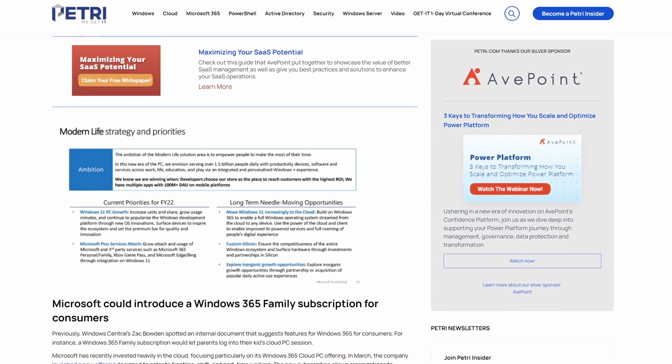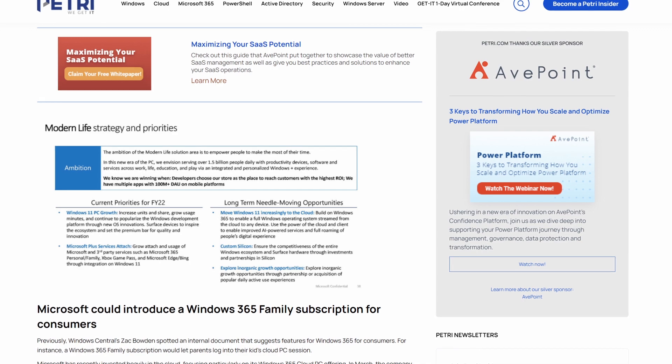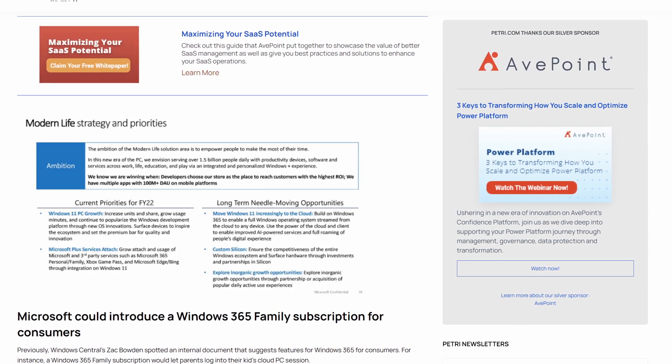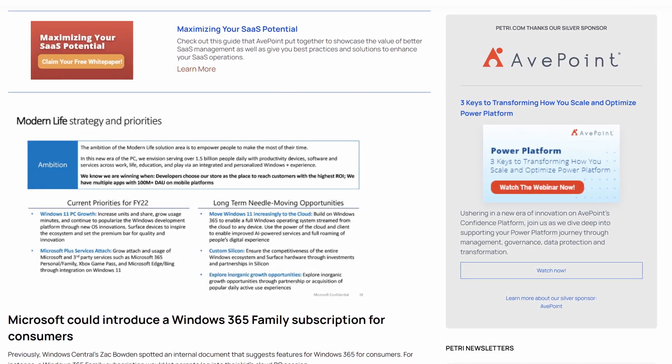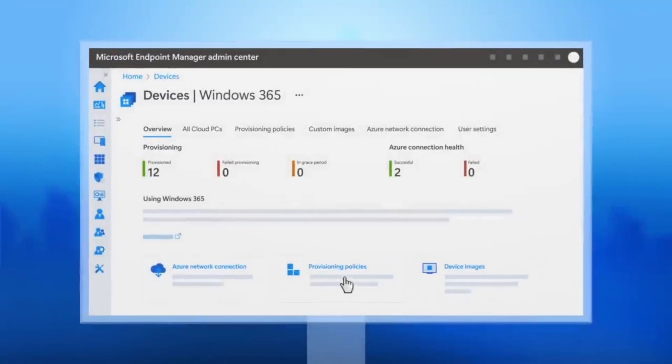What's come to light in this document is that Microsoft is planning various different forms of Windows 365 for consumers. According to the leak, Microsoft is planning to move Windows 11 increasingly to the cloud, build on Windows 365 to enable a full Windows operating system streamed from the cloud to any device, use the power of the cloud and client to enable improved AI-powered services, and full roaming of people's digital experience. Microsoft is already expanding the integration of Windows 365 for commercial customers into Windows 11 with features like Windows 365 Boot and Switch.